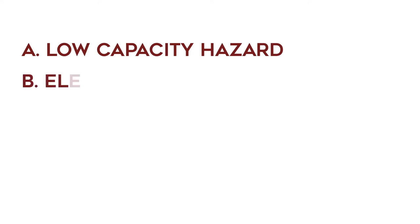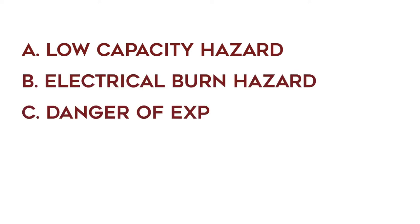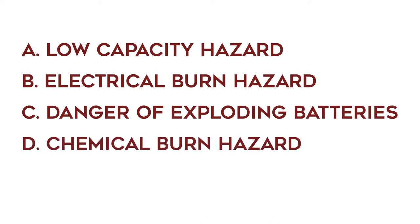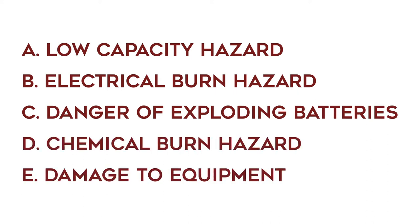A list of the safety hazards is shown on the screen. These include: A, low capacity hazard; B, electrical burn hazard; C, danger of exploding batteries; D, chemical burn hazard; and E, damage to equipment.